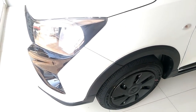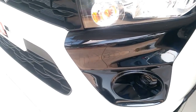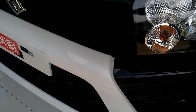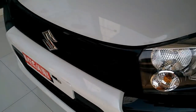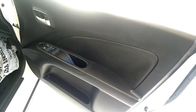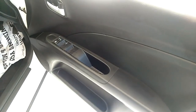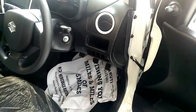The CelerioX is powered by a 1.0L K10B engine that pumps out a max power of 68 PS at 6000 rpm and a peak torque of 90 Nm at 3500 rpm. Like the standard version, transmission options include a 5-speed manual or AMT gearbox. The CelerioX competes against the Renault Kwid 1.0 and the Mahindra KUV100 NXT.